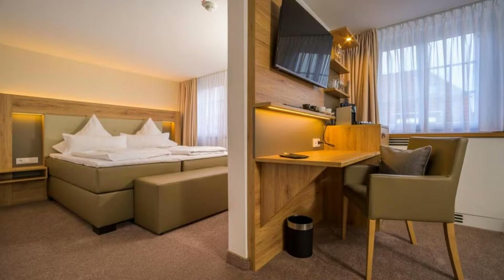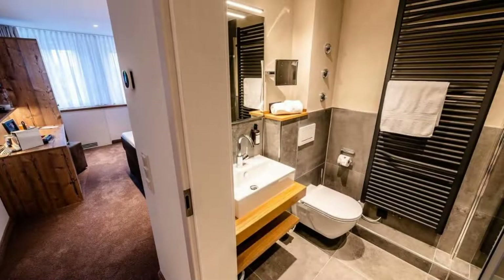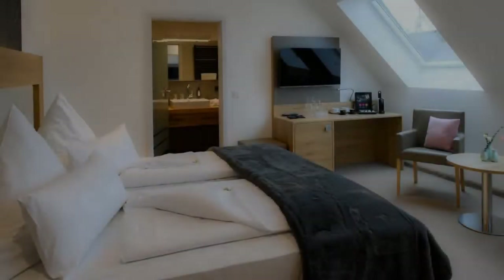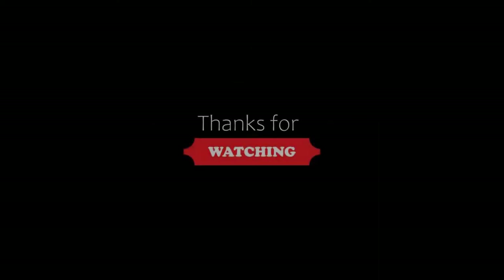We will help you. If you have not subscribed to our channel yet, you must subscribe and press the bell icon so that you will be notified of any upcoming videos. Thanks for watching the video.